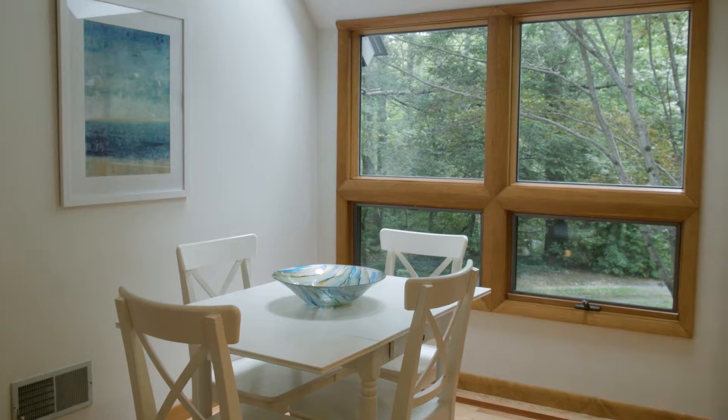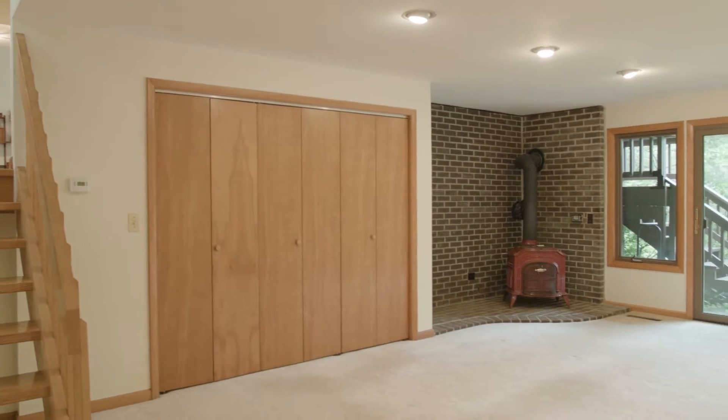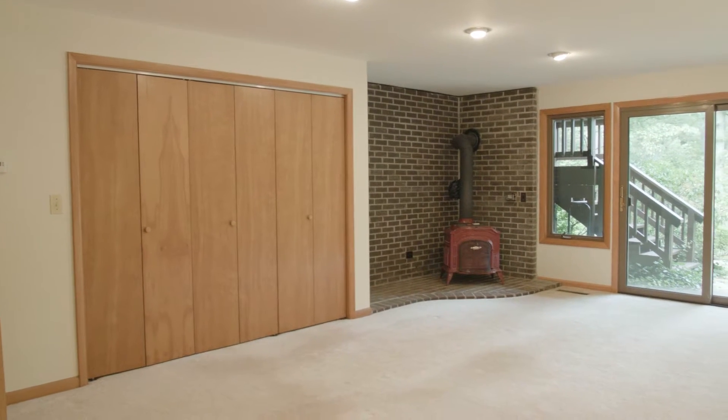The home has an expansive family room with fabulous built-ins and a wood stove, offering plenty of space for entertaining and everyday living.